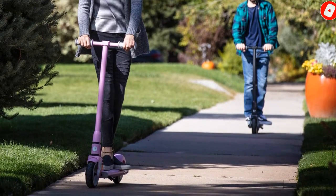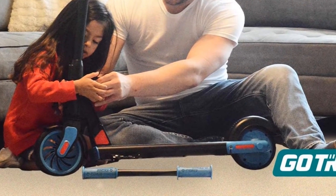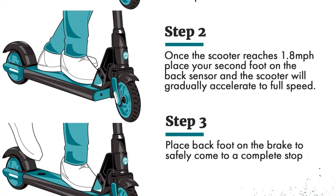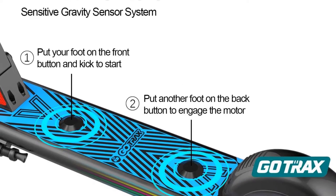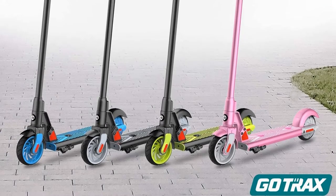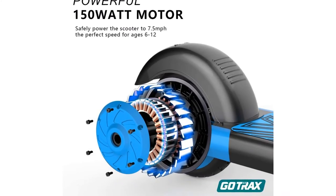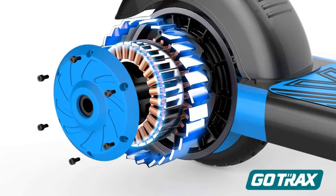Second, the GoTrax GKS has a unique foot-engaged kick-to-start throttle, which is another safety benefit for young kids. To get the scooter started, a child places their foot on the front deck button and kicks off the ground to get the scooter moving. Once the scooter is moving 1.8 miles per hour, the child places their rear foot on the rear button to engage the motor and accelerate to 7.5 mph. To slow down, the child can raise their rear foot which stops the motor, and also engage the rear fender brake. Keep in mind that this scooter was one of the bumpier rides of the bunch, so that lower price tag does come at a cost.